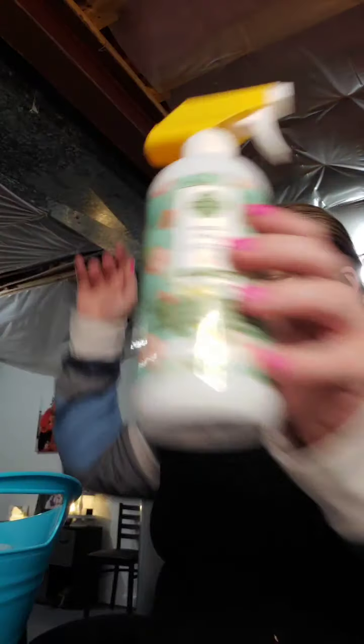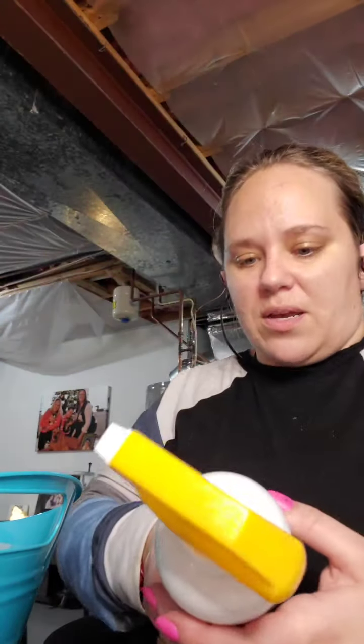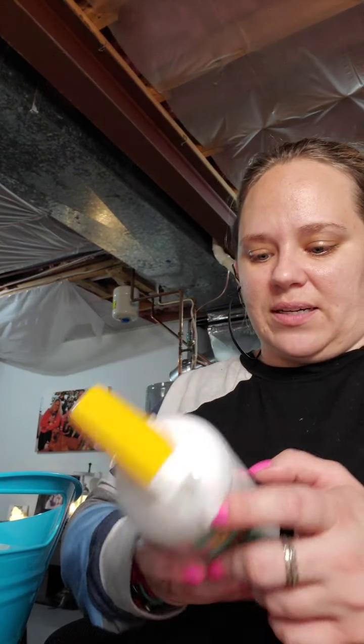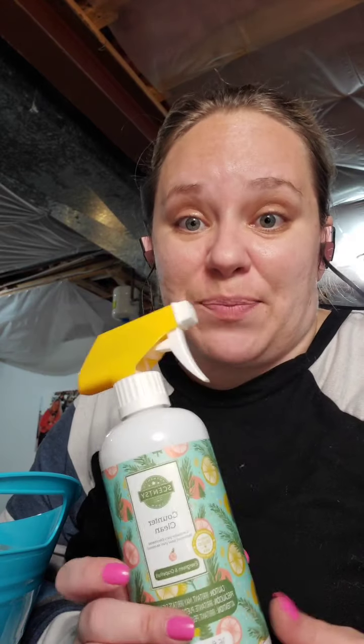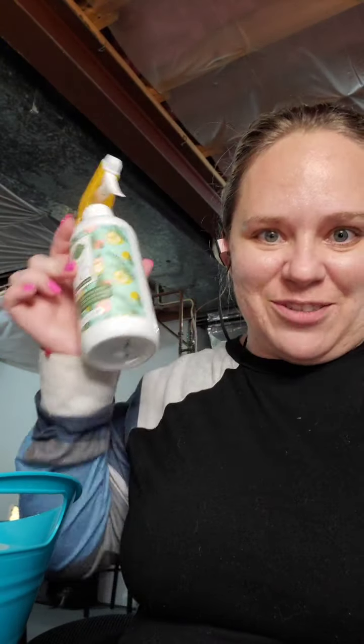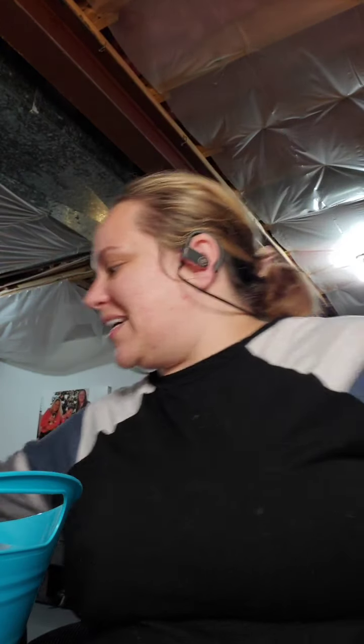I got through a counter clean in Grapefruit Evergreen, and this one is so fantastic. I love counter clean. If I get a stain on my shirt, I spray it with counter clean. I spray stains on my couch, my carpets — everything gross and sticky and irritating — with counter clean. I 10 out of 10 recommend counter clean.